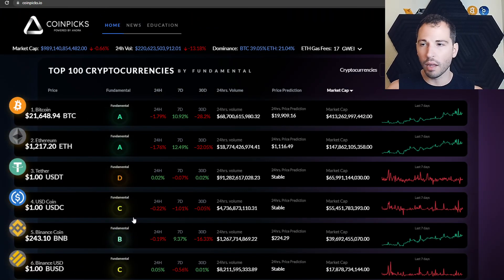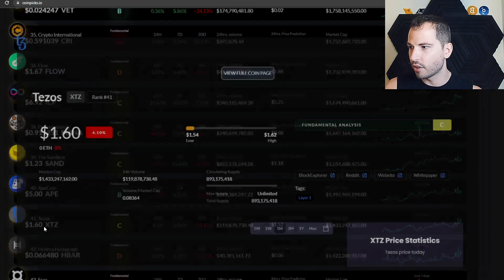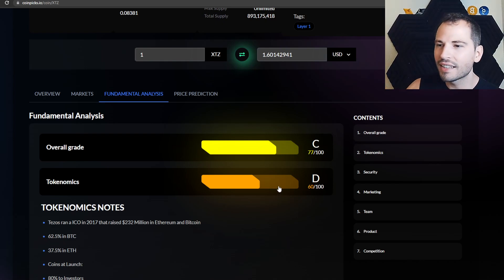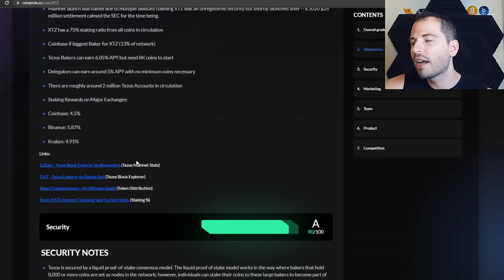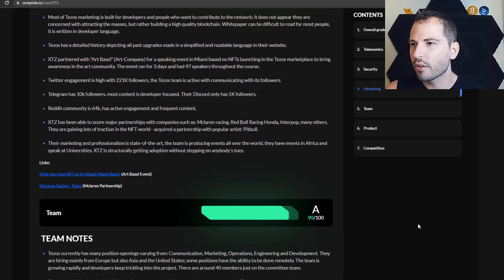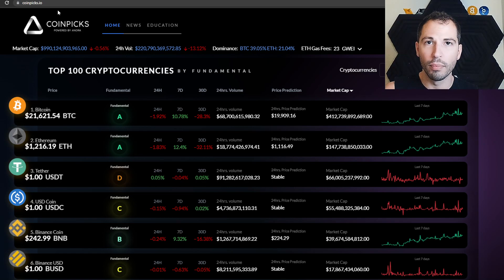So, what are your thoughts? Have you already checked out CoinPicks, or is this your first time hearing about it? Let me know down below. I seriously recommend it — say you want to buy some Tezos: just sign up, log in, hit 'View Full Page,' go to Fundamental Analysis, and go through the overall rankings to see why a coin gets a C grade. It saves you time and that's where you start your FA. That's what we've got for today — smack the likes, smack the subscribes, and check out CoinPicks.io. Until next time, may the gains be with you!